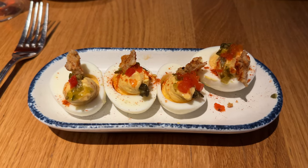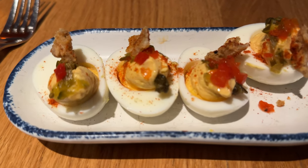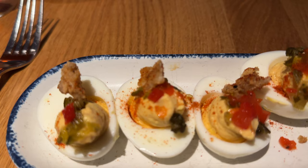These are the deviled eggs. I love deviled eggs, and the problem with that is I eat a lot of them and I am very picky when it comes to my deviled eggs. And those were very well done — very impressed with them.